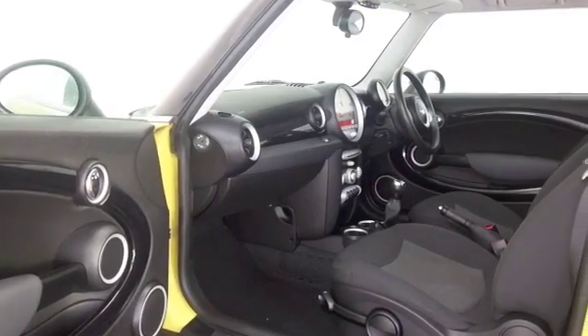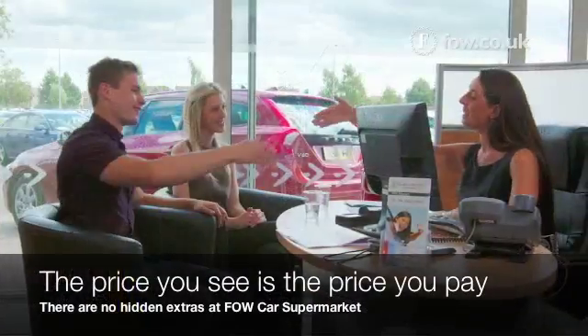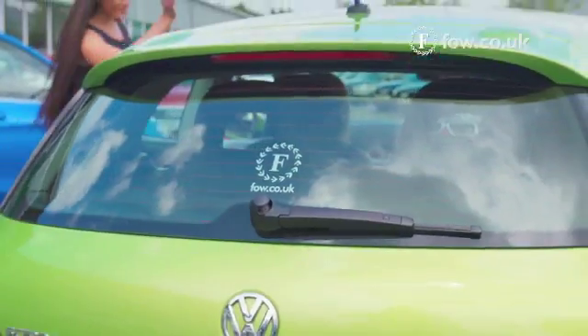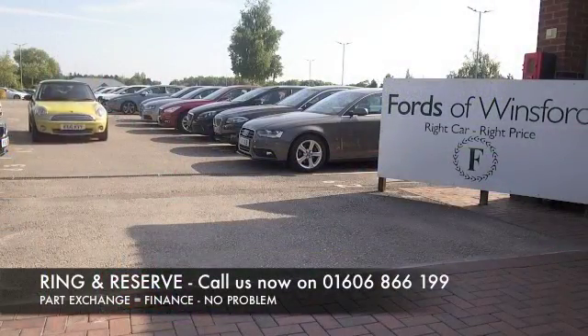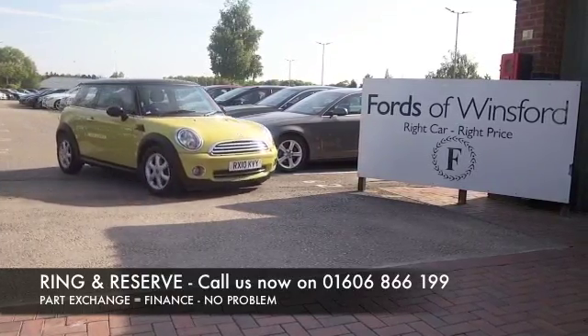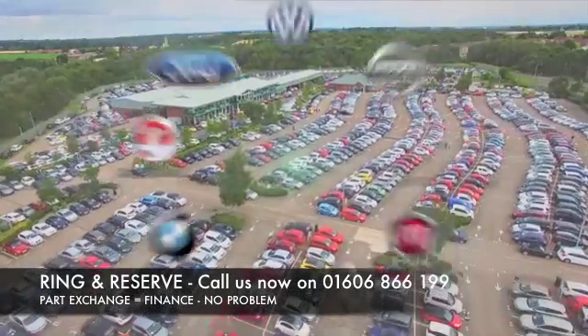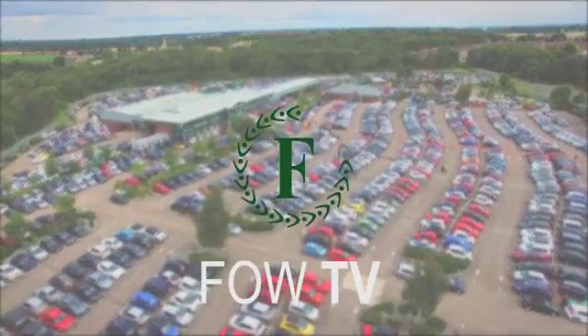Bluetooth, air conditioning — don't forget, at FOW, the price you see is always the price you pay. There's no hidden charges or extras; you can ring and reserve with no deposit and no obligation. Bring your licence with you, have a test drive, and come and discover this great car for yourself at Fords of Winsford.